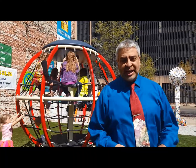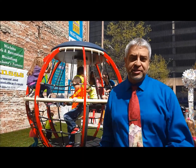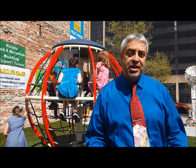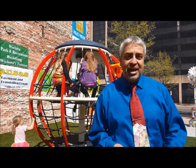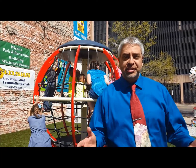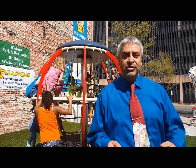I want to say thank you to Landscape Structures, the manufacturers of this piece of equipment, and some of our sponsors that helped put all this downtown. We're going to be moving it from space to space to different parks throughout the city. Keep an eye out for which park it's going to be at — we'll post that on our Facebook page, blast it out on our emails, and also on our web page.